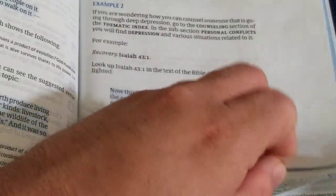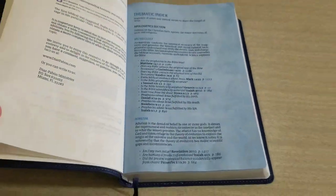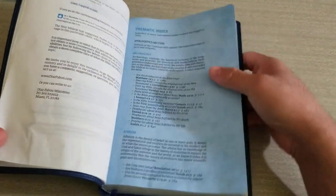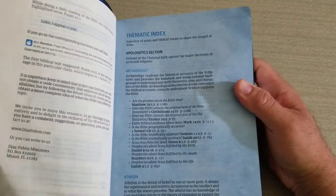It's pretty much a chain Bible helping you evangelize, help with devotions, and counseling.